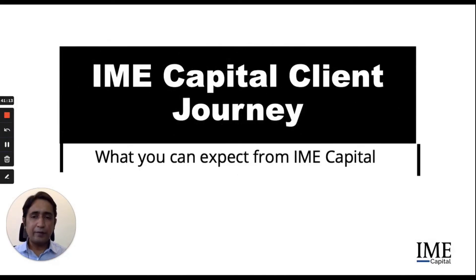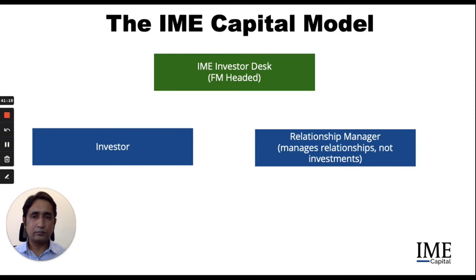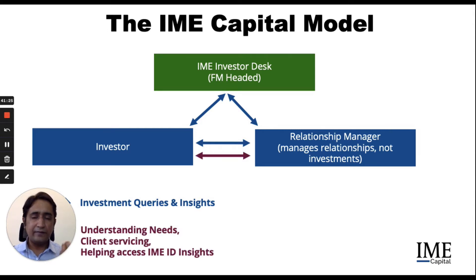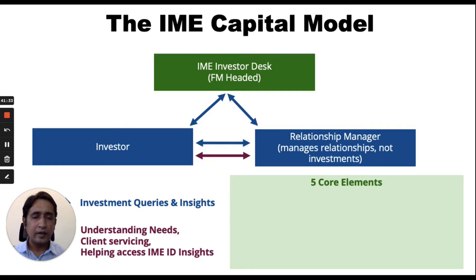Now let's look at the IME Capital client journey and what you can expect from IME Capital. This model has already been discussed — how investment insights flow down via the investment desk, and the investor RM relationship is more about understanding needs, client servicing and helping the investor actually access the investment desk insights. There are five core elements of IME Capital.